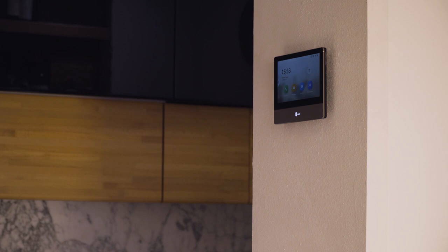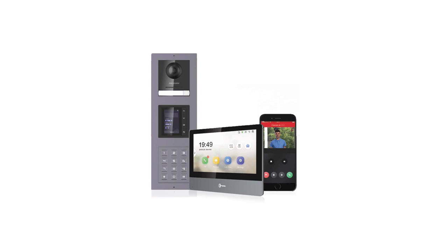IP and 2-wire video intercom, connected into communication. Welcome to Convergence. I'm Scott Hale.